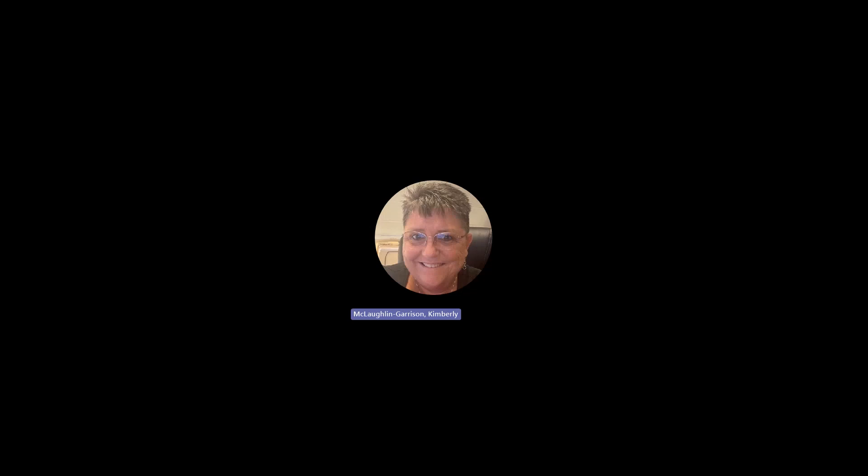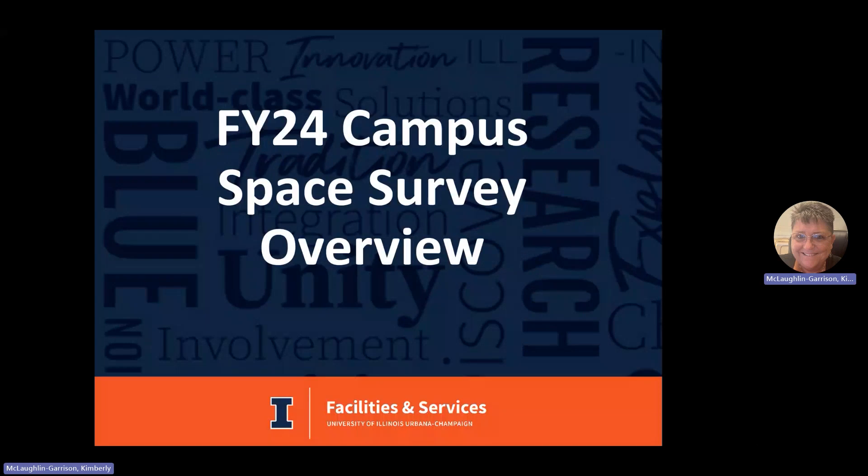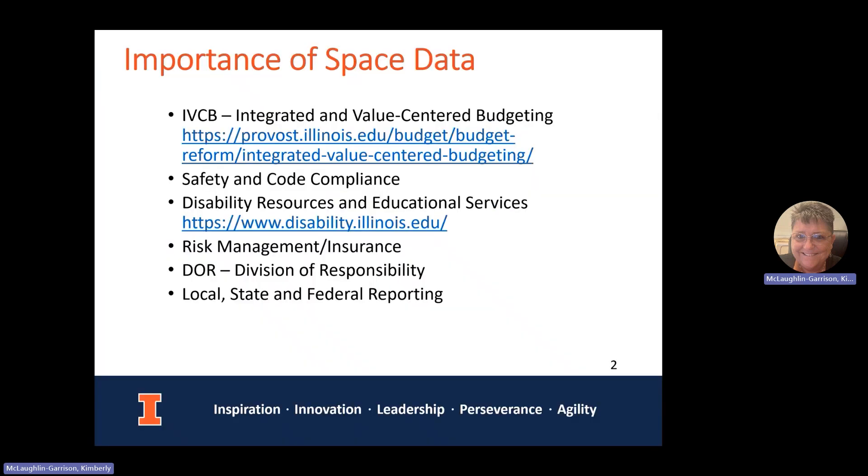Hello, this is Kimberly McLaughlin, and we're going to look at an overview of the FY24 campus space survey. I'm going to go over quickly the importance of our space data and what the survey process is. The information in the ARCA bus is the record of source for UIUC. All that data is used to calculate different numbers for a variety of different reporting and purposes.